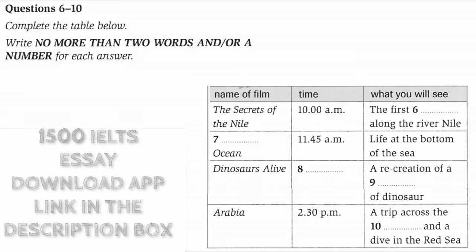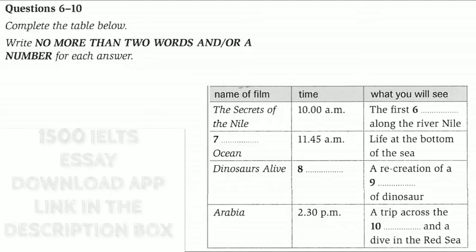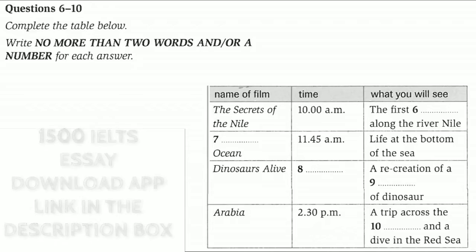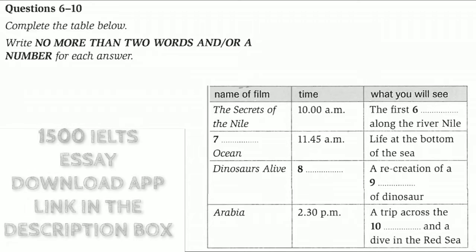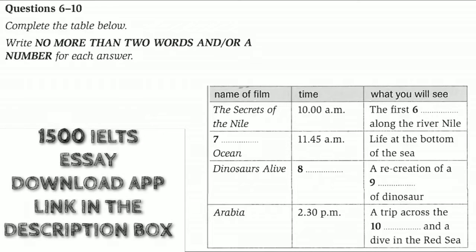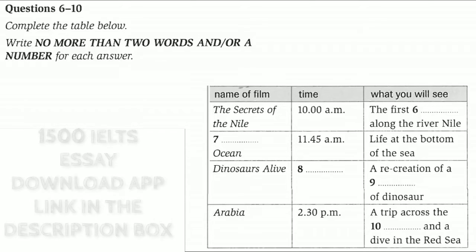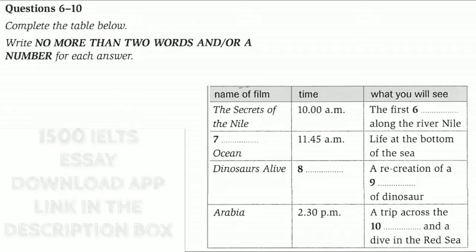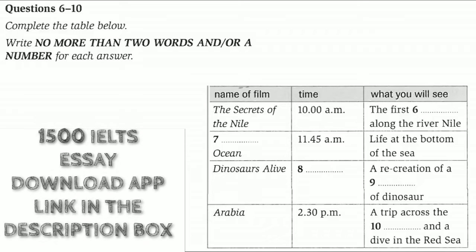Our final film today is simply titled Arabia. It starts at 2.30pm and is a little longer than the others, but it's a really wonderful experience. You'll ride through the desert on a camel. You'll also dive among the treasures of the Red Sea, where you'll explore the ruins of an amazing lost city. These are all magical experiences, so I'll let you decide what you want to see.